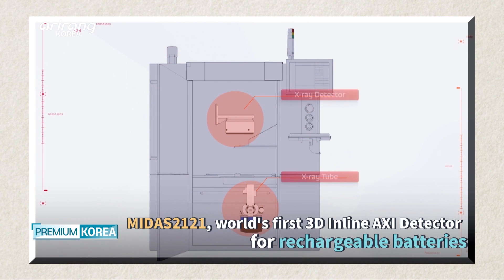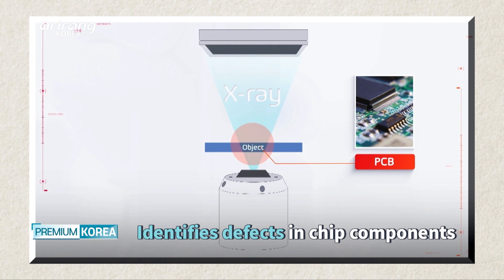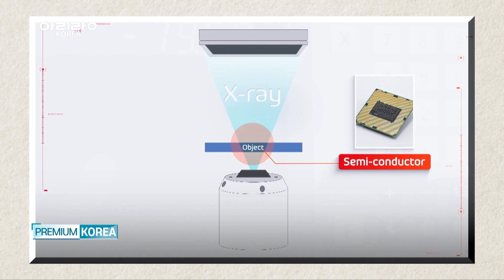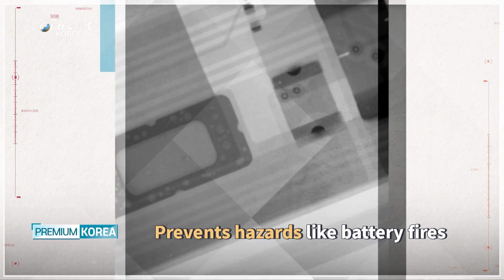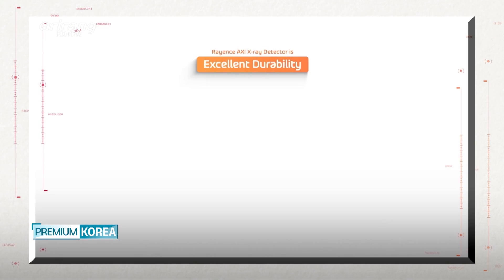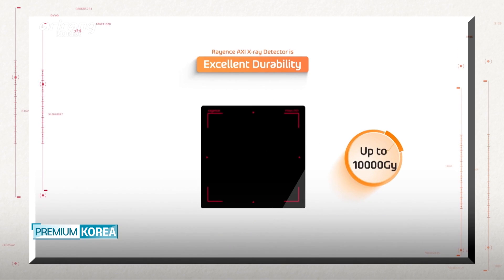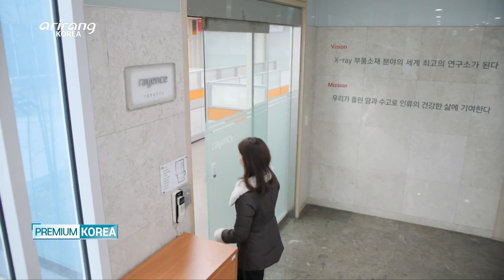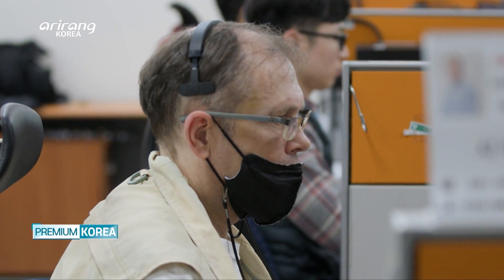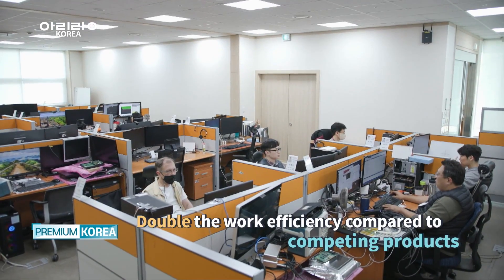MIDAS2121 is the world's first-ever 3D inline AXI detector for rechargeable batteries. It uses X-ray to detect both internal and external defects in semiconductors, dual semiconductors, as well as other electrical components. It is widely used in identifying defects such as warped battery plates and impurities, helping to prevent hazards such as battery fires. It has the highest specifications of any CMOS detector in the world, using a 12-inch single wafer. MIDAS2121 has impressed global clients by achieving double the work efficiency compared to conventional detectors.